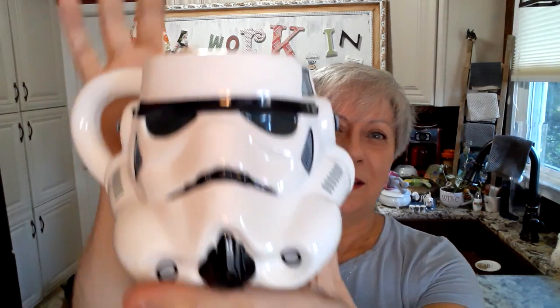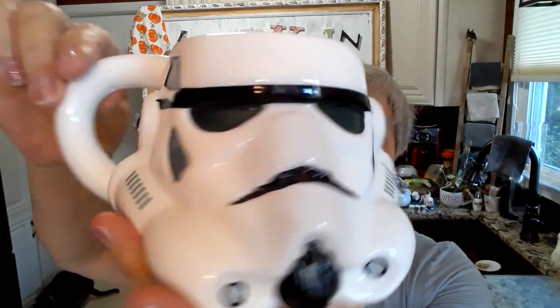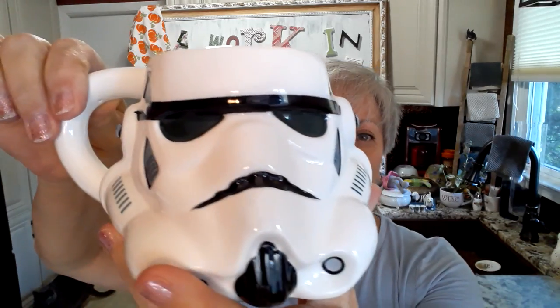At the end of the video make sure that you leave in the comment section down below what your favorite find was from today's video and I'll let you know what mine is as well. This I actually found in a bag — I had completely forgotten that I got it. It's a Star Wars mug. It's in perfect condition. This is from Lucasfilm Limited, made in China. I don't see a date on it so I'm not sure when it was produced, but this is going to be for resale. I just thought it was a really great piece for a Star Wars fan.